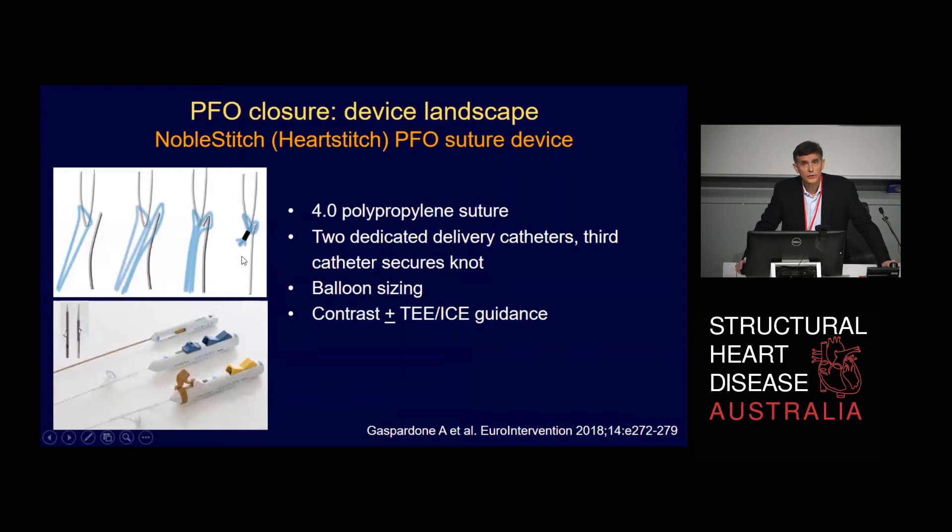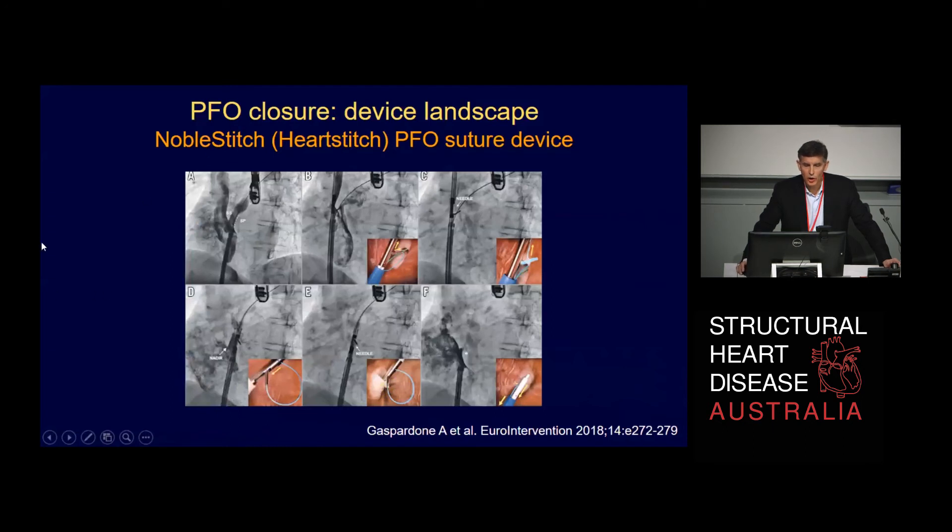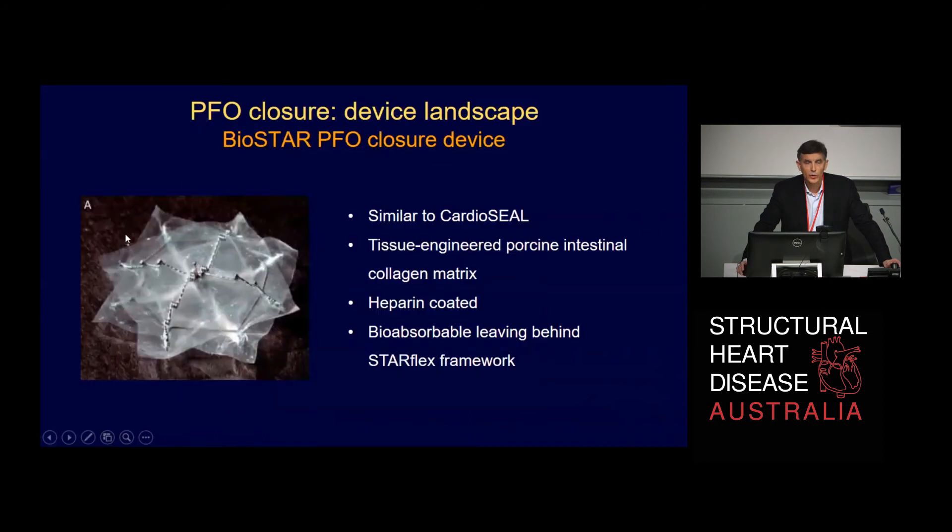There is one other device currently used in Europe with CE mark approval but not yet available here. This is like a Perclose or ProGlide system used to suture the PFO closed with a 4-O polypropylene suture. It's a complex-looking system done with contrast rather than transesophageal echo. There are centres with quite good experience with this and good closure rates. There should be minimal risk of erosion, embolisation, or endocarditis. It's called the Noble Stitch and we'll probably see it in the near future.